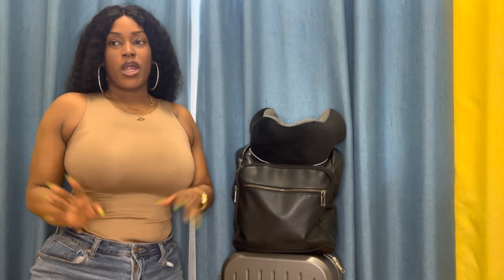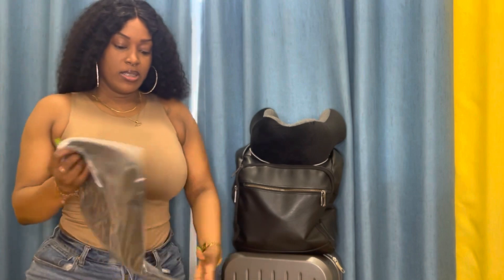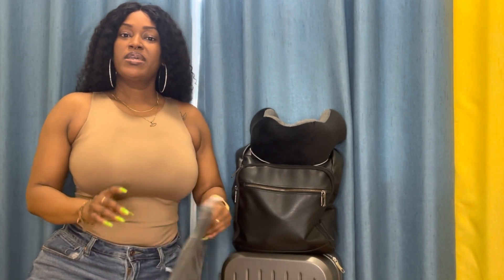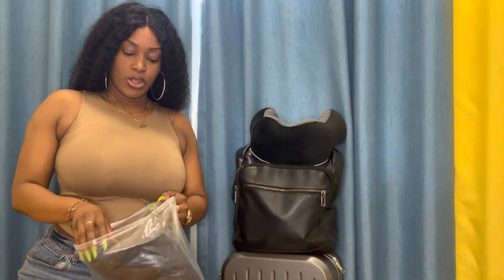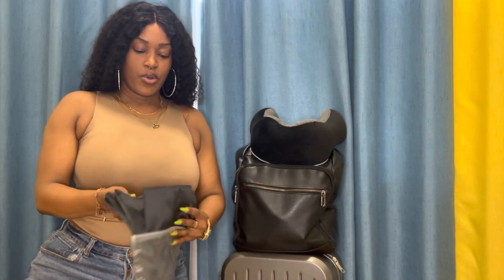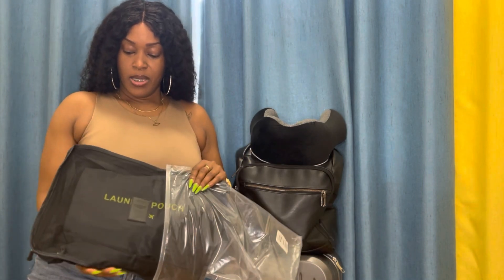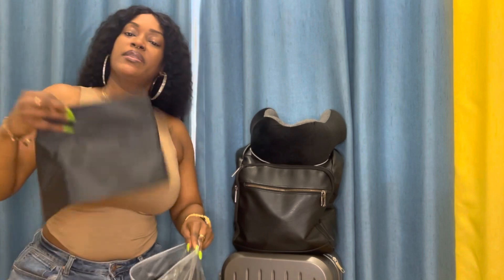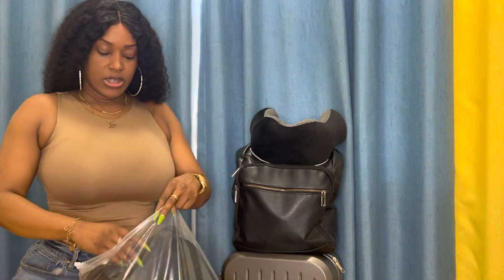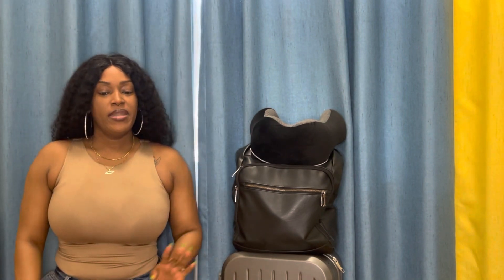Next on my list I went ahead and bought these packing organizers. Even though my suitcase is small, these are very nice to have for any travel. If you're using a regular size suitcase it's great to have these, because you can put your things in different compartments — it's easy to find everything. This was a six-piece set and it just helps you organize yourself much better.